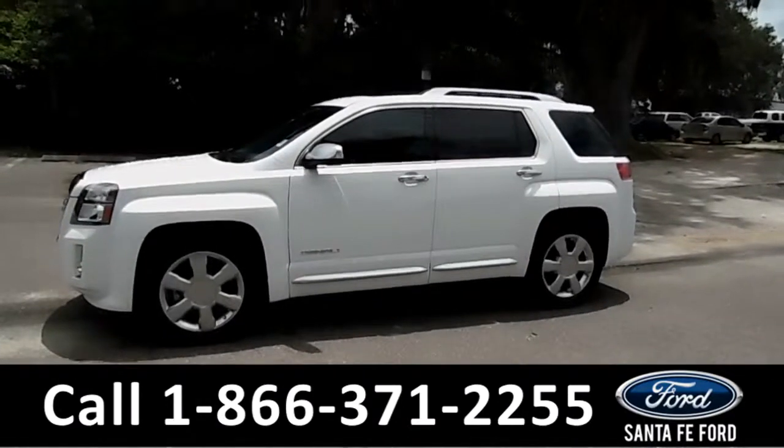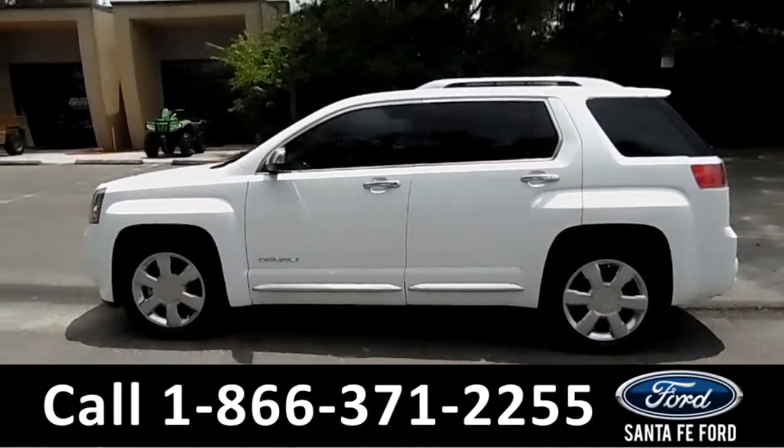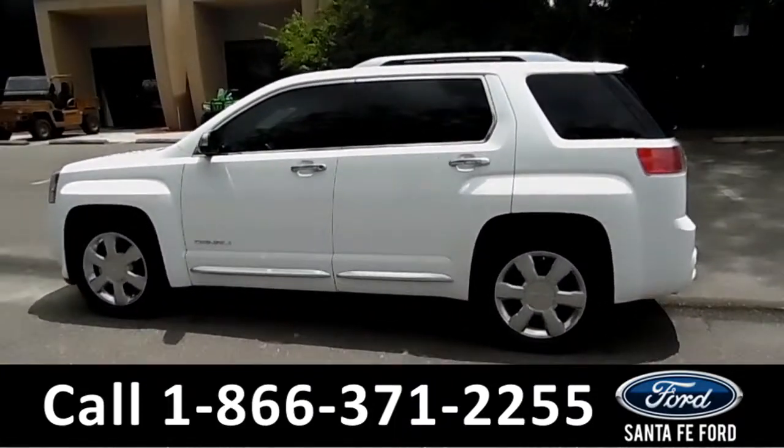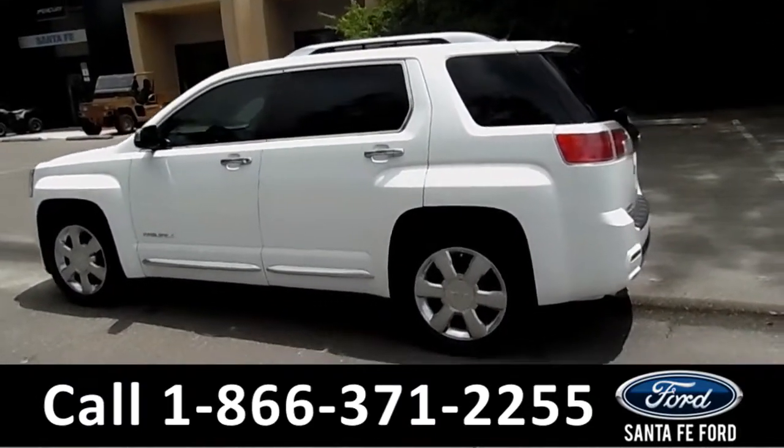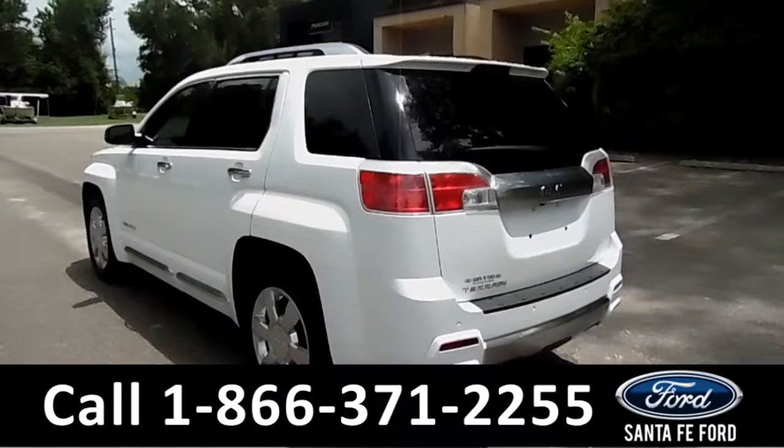This 2014 GMC Terrain Denali has alloy wheels, tinted windows, remote keyless entry, a spoiler, and fog lights.